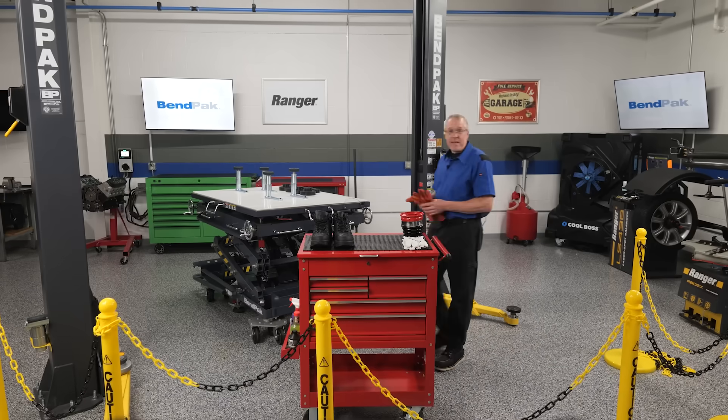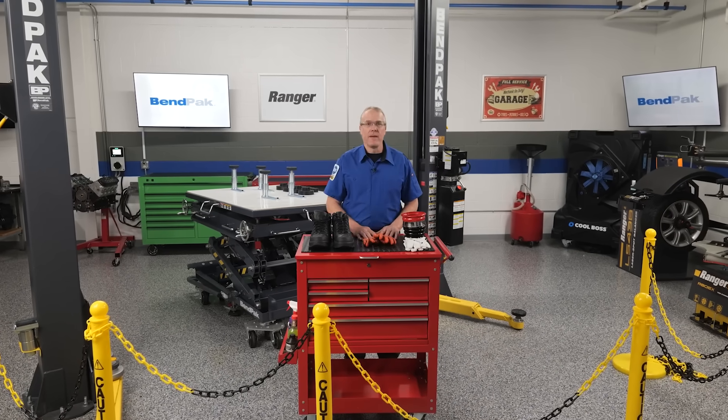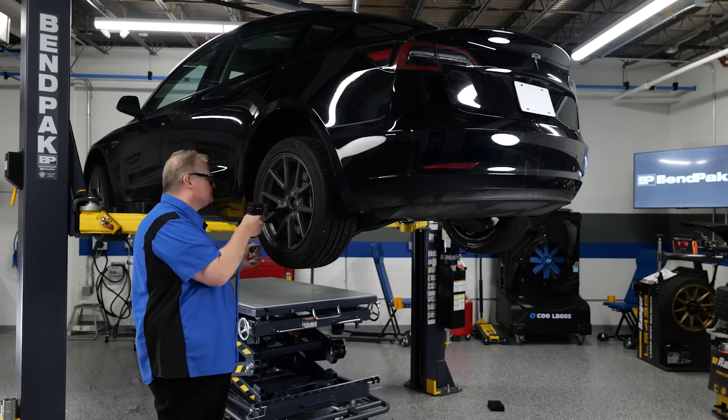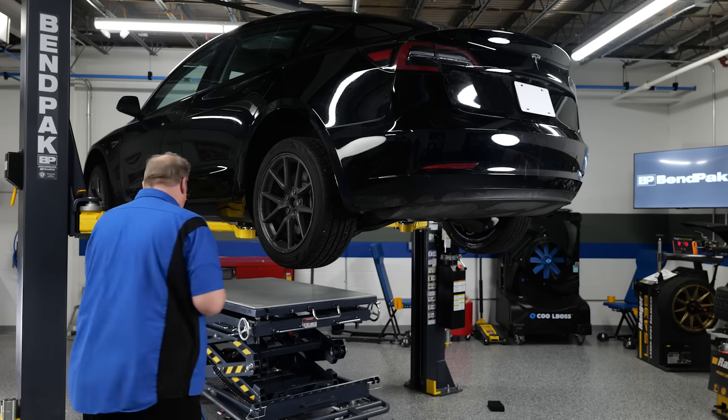So you're ready to start servicing EVs in your shop — cheers to you! A lot of shop owners ask if they'll need a dedicated bay for electric vehicles. While you don't technically need a dedicated bay for working on EVs, many experts recommend one for safety, efficiency, and staying compliant with emerging industry standards. Here's why.